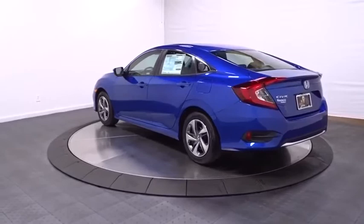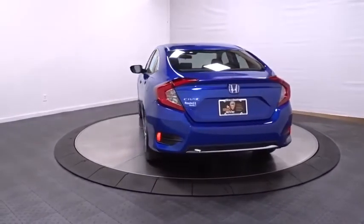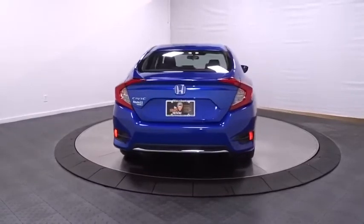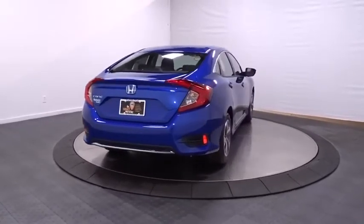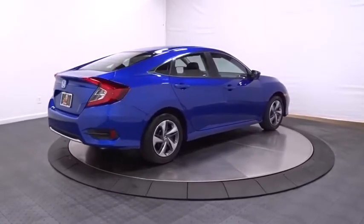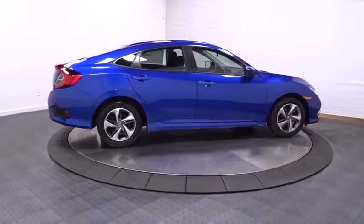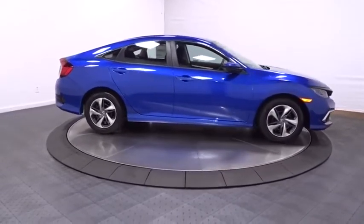Backup camera, keyless entry, Bluetooth, front-wheel drive, trip computer, brake assist, tachometer, day and night rear-view mirror, outside temperature gauge, automatic air conditioning, cloth seat trim, engine immobilizer, color-matched door handles, four-piece floor mat set, power rear window sunshade, and low tire pressure warning.